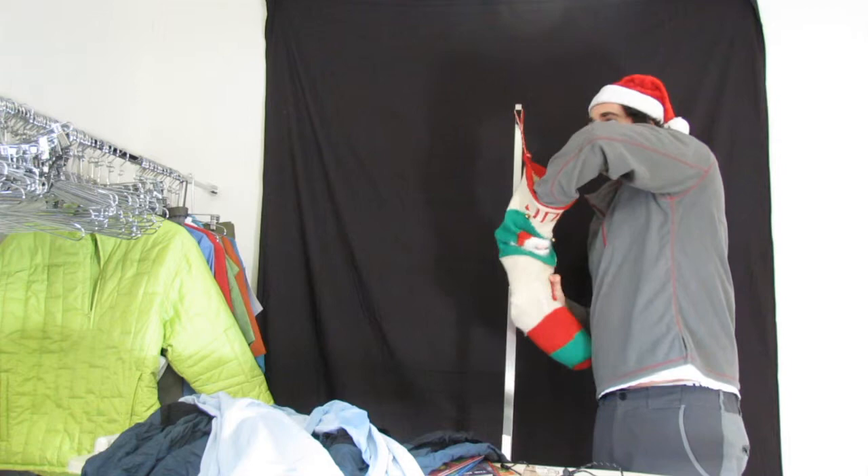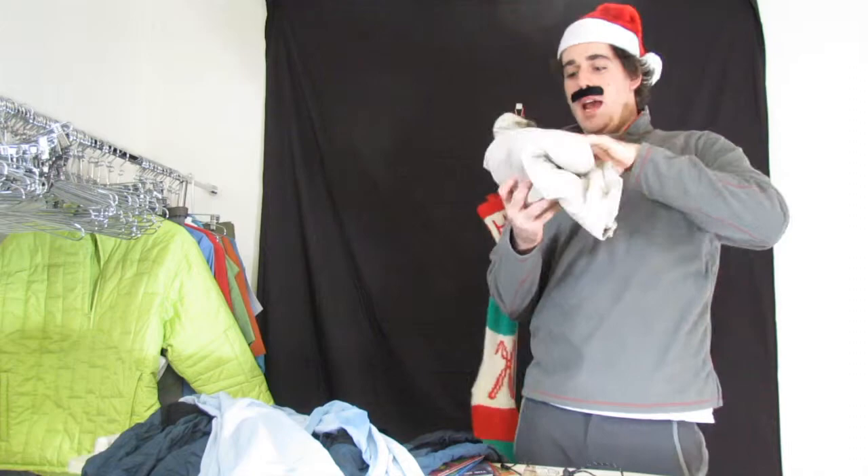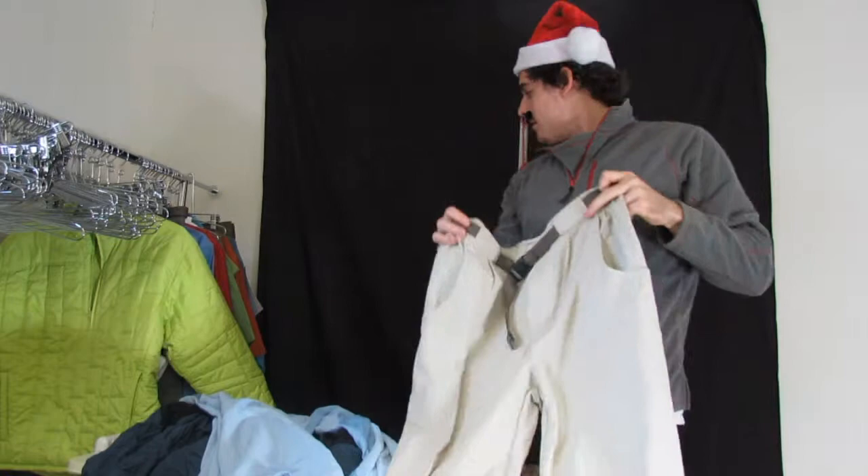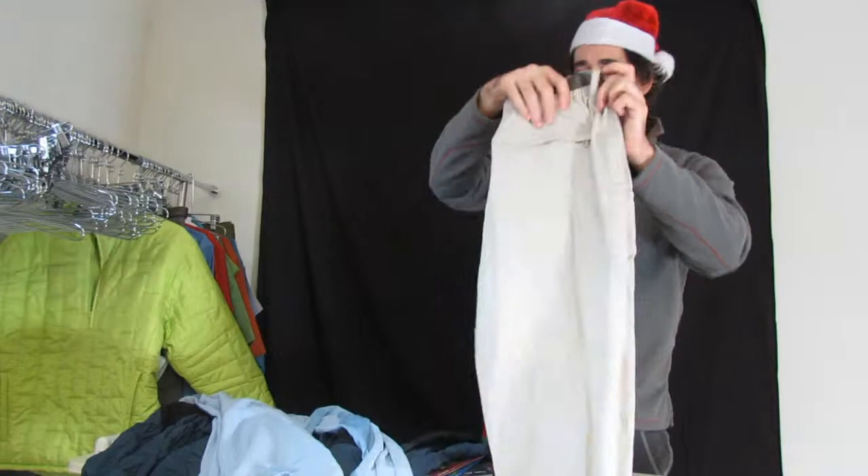Oh, we got something else in here — what else could this be? A pair of pants! And you'll notice, like with everything else, despite being crinkled in a little tiny stocking for hours, they look great — just like your clothing will after it comes out of your stocking.